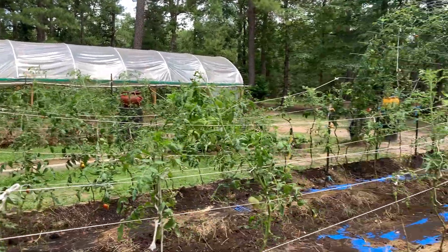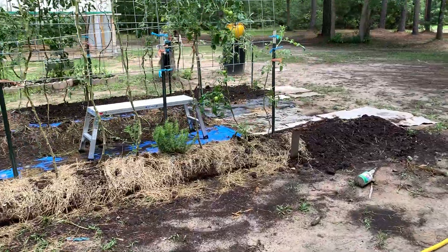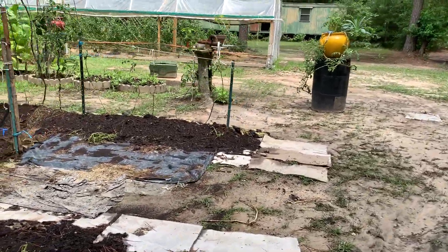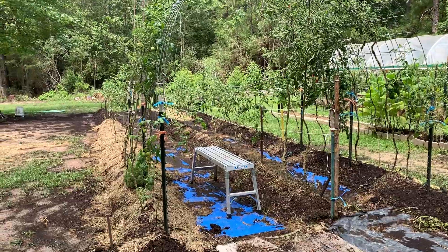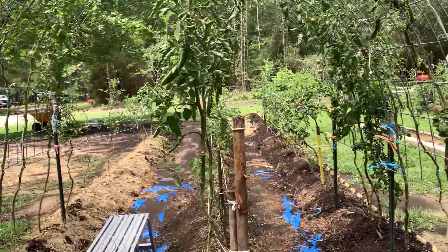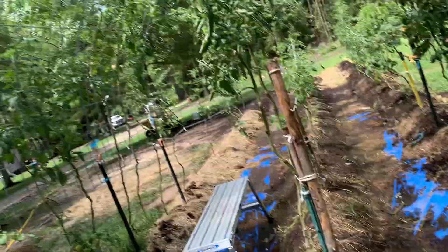It's July 7th now and I haven't made a video in about three weeks, so I thought I'd make one just to update everybody on the status. This is the new growing space — I kind of took this idea from Jess at Roots and Refuge. It's a trellis, and it's hot here in Texas right now, and the heat is really affecting the production of the tomatoes, but you can't control that.